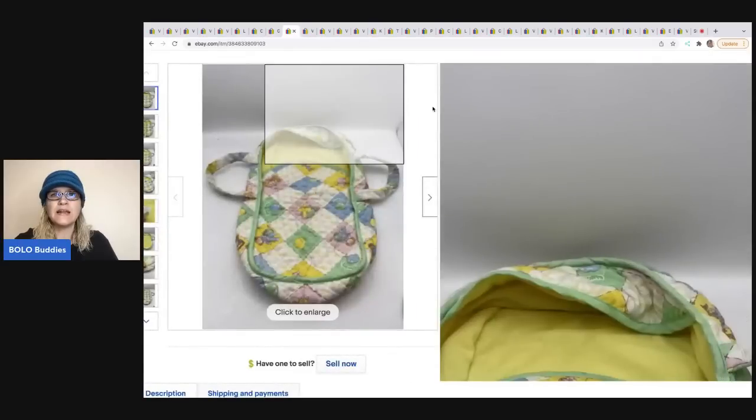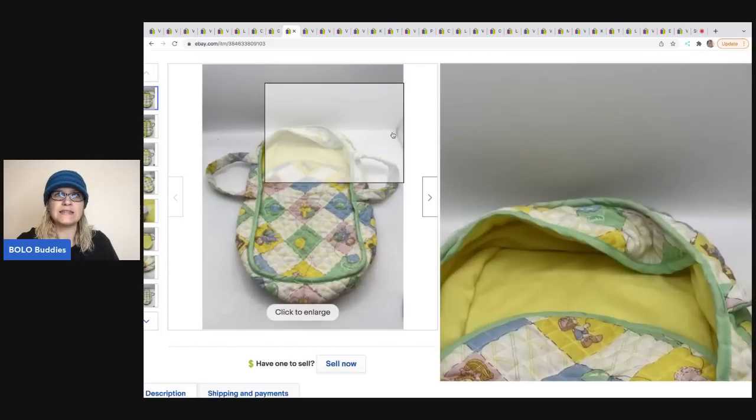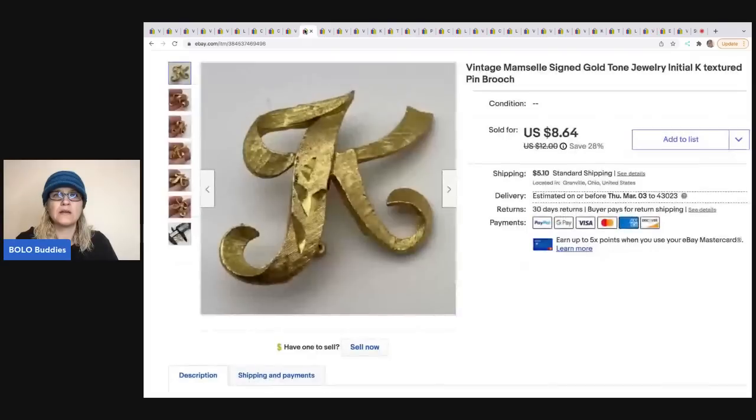The next item I picked up in a thrift store mystery box. It had some condition issues — some loose threads. It's a Cabbage Patch Kids doll carrier. I went ahead and took an $11 best offer on this, and the buyer was all in for $19.67.